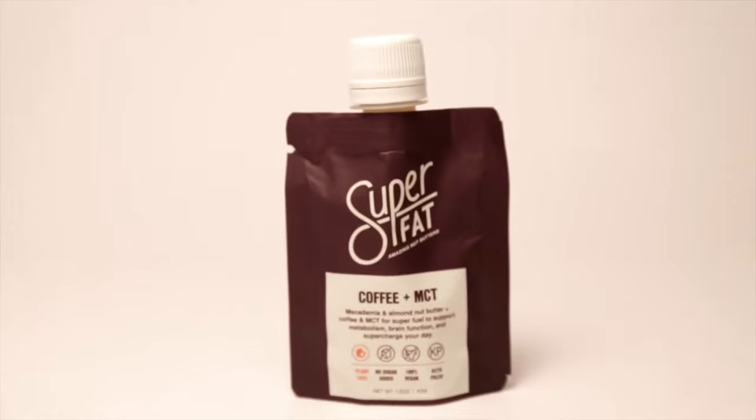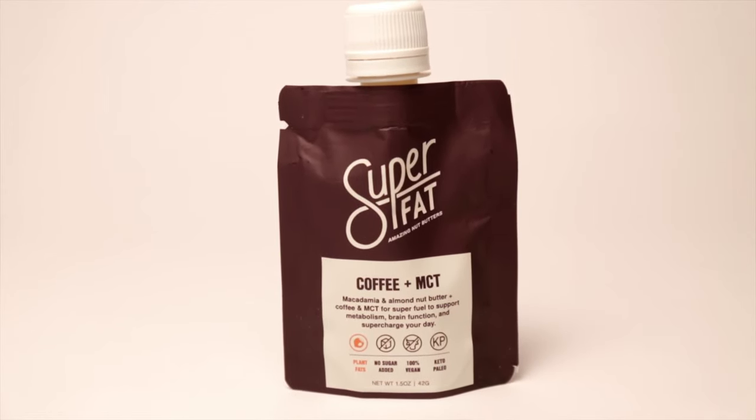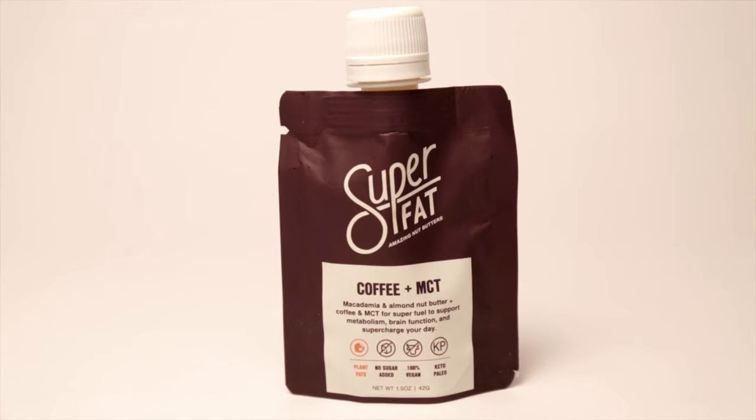The first one I want to talk about is the coffee MCT pouch. This one is probably my least favorite, as I am not an avid coffee drinker and this tastes a lot like coffee. It is also extremely gritty when you eat it — it kind of reminds me of coffee grounds. It supposedly has caffeine in it, but I didn't feel any extra boost when eating it or after. It is sweetened with stevia and erythritol.